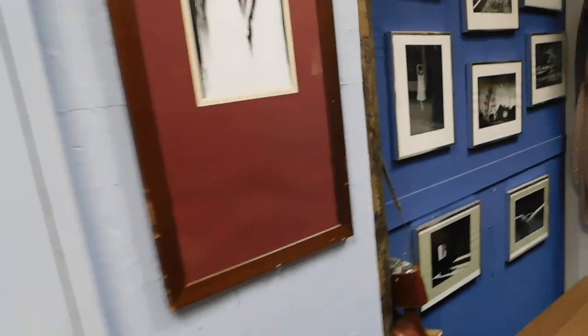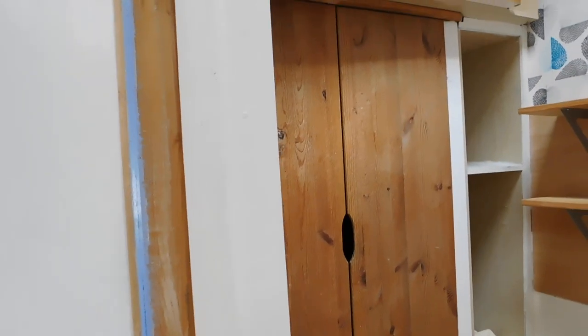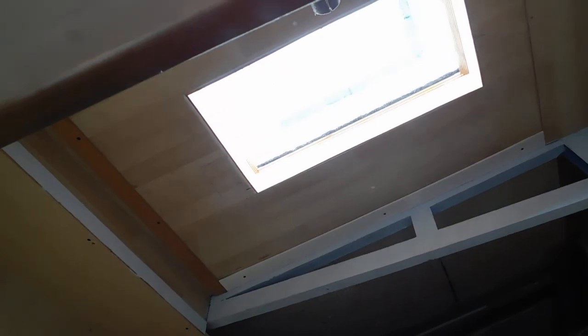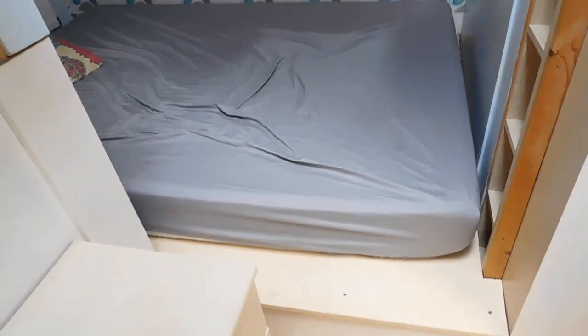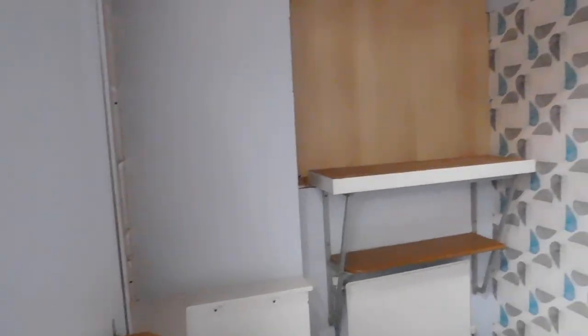Here is the second bedroom which has been very cleverly thought out. You have got storage here, and you've got another skylight allowing the light to flood through, which is very nice. Here we have space for a double bed, and all those little areas there — little cubby holes for bits and pieces that you might wish to store.